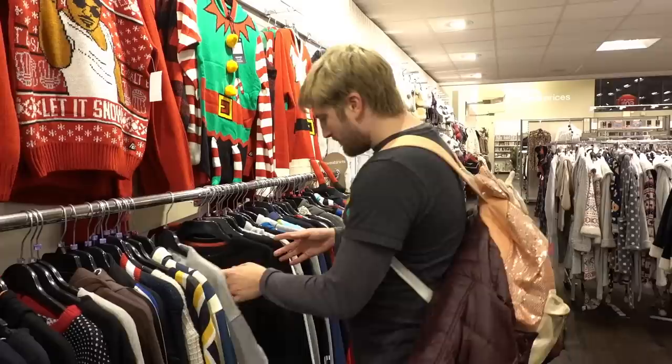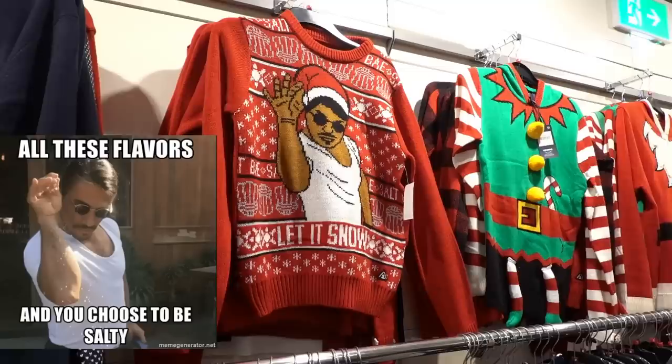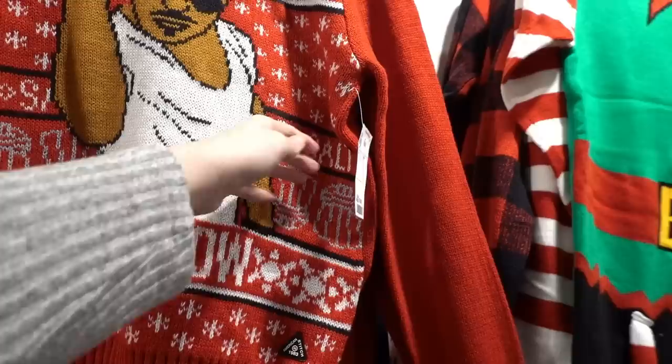They now have Christmas jumpers at TK Maxx and Callum's just found a Tom and Jerry one for £14.99. There's also one which Callum says is a meme - I haven't seen that meme but it's £16.99. They also have an elf one and a Santa one.